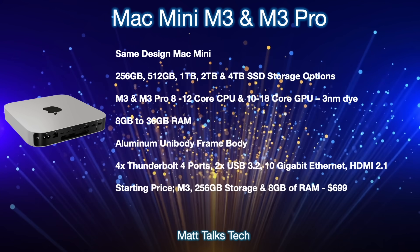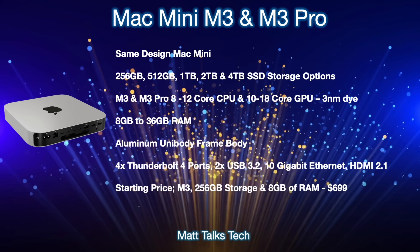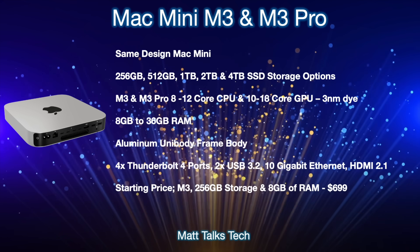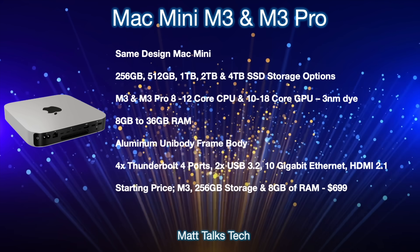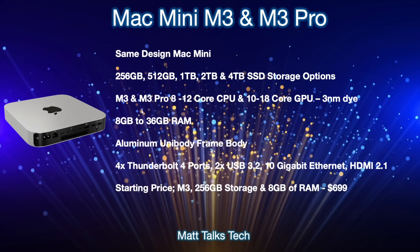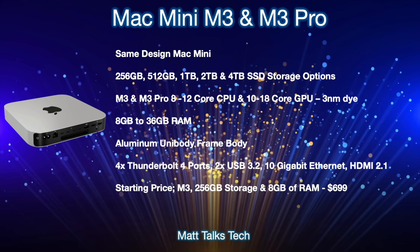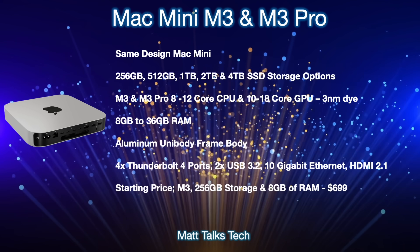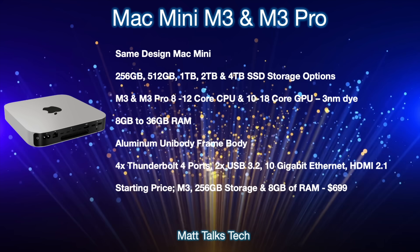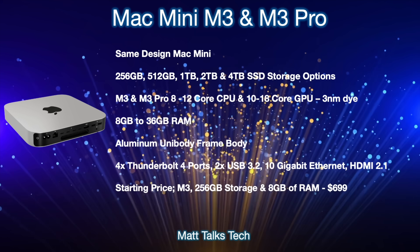The M3 Pro goes up to a 10-core CPU and up to an 18-core GPU, with a 14-core GPU option also available. For RAM, it starts at 8 gigabytes and can go all the way up to 36 gigabytes with the M3 Pro chipset. You'll still have the aluminium unibody frame. For Thunderbolt 4 ports, you'll get two with the M3 or four with the M3 Pro. Both models include two USB 3.2 ports and HDMI 2.1, with a 10-gigabit Ethernet port available for both — standard on the M3 Pro.